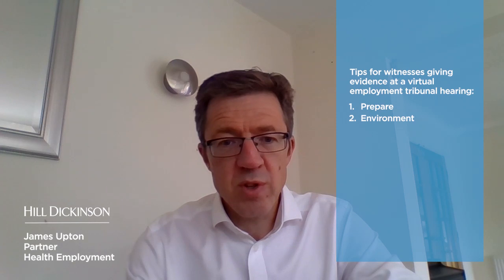Tip one: Prepare. Ensure you're familiar with the video platform in advance of the hearing. Tip two: Environment. Ensure there is a suitable environment in which to give evidence — quiet and free of disturbance.